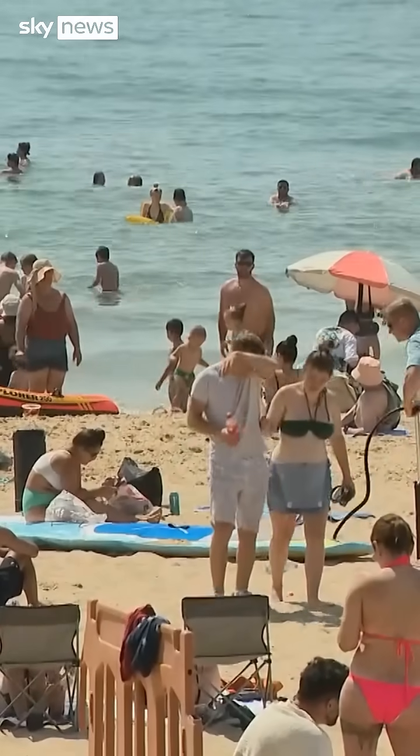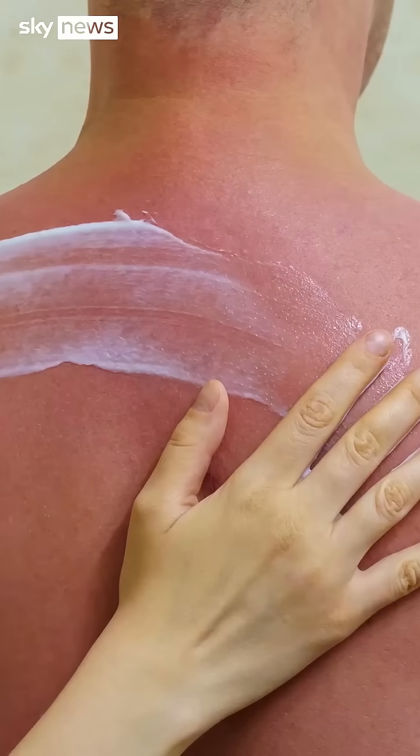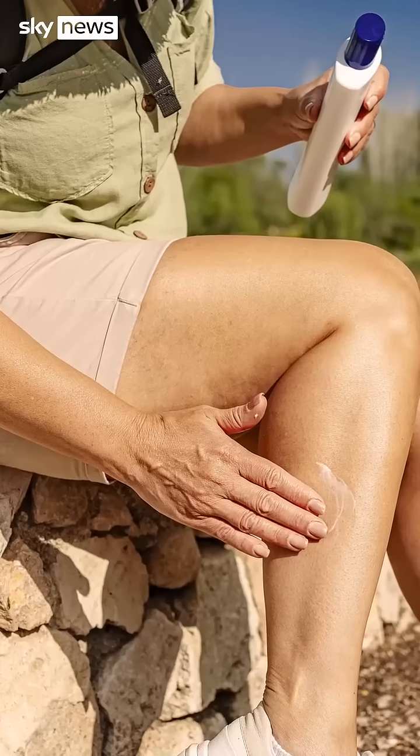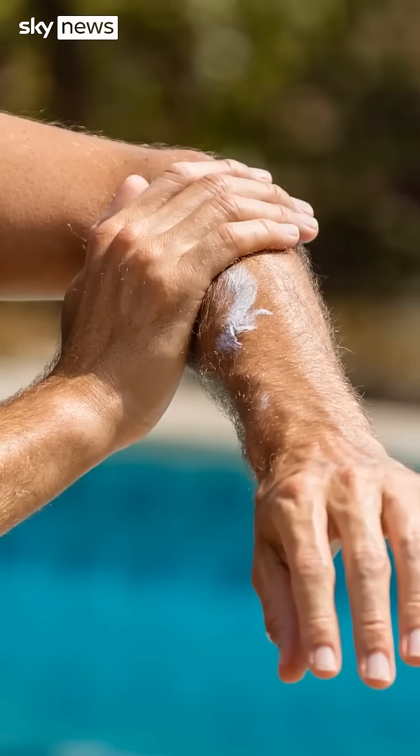A simple way to remember the difference is that A is for aging and B is for burning. UVB reaches the outer layers of the skin, the epidermis, and this is what causes most sunburn. UVA gets deeper and is associated with aging — it damages the collagen and elastin in the skin and causes wrinkles. Both types of UV can damage the DNA in our skin cells and can also cause skin cancer.